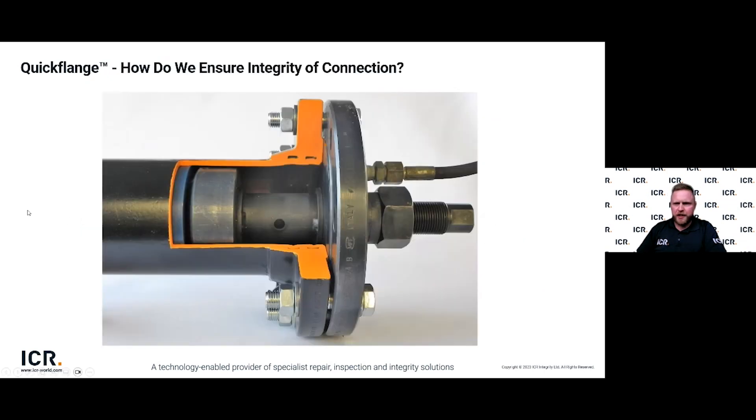Once a Quickflange install is complete, we ensure the integrity of the connection by performing a hydrostatic leak test, which puts the Quickflange connection under controlled pressure to determine if it can withstand various loads and stresses and confirm there are no leaks. This ensures the connector will function properly when the line is brought back online. We provide a flange joint testing kit for each and every scope.